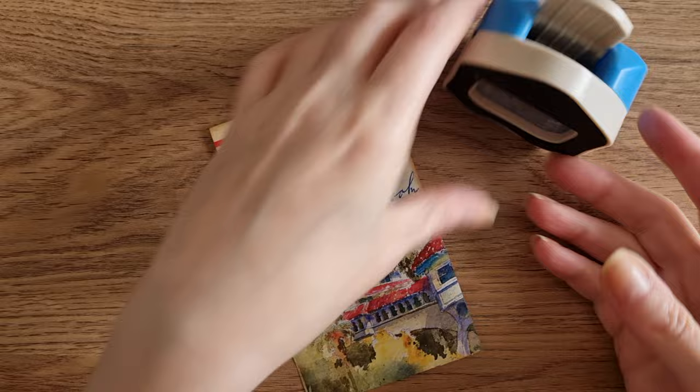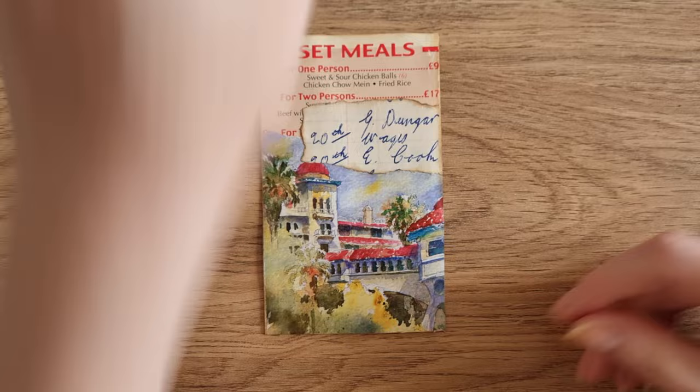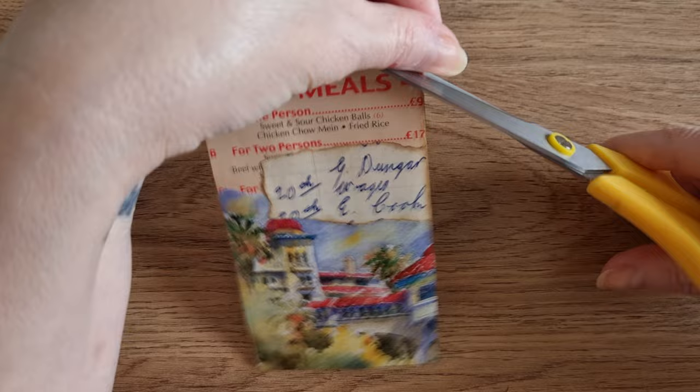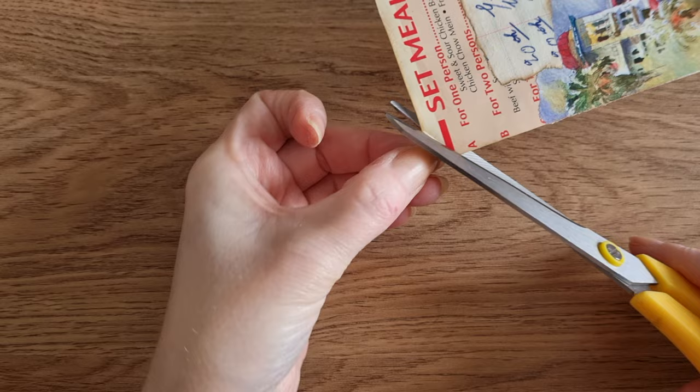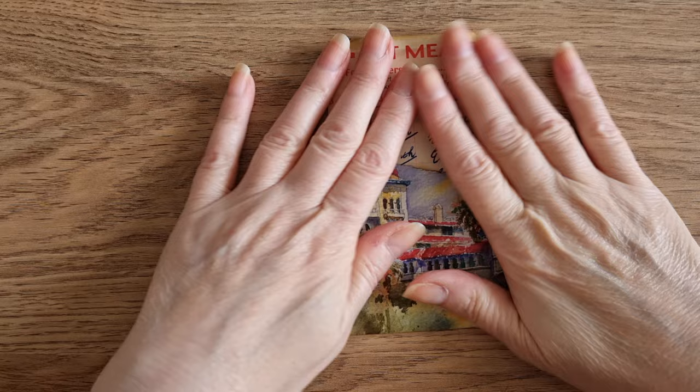I am wondering if I want to round the edges — I haven't rounded the edges in a while on any of them and I feel like I want to. Or I can almost make it into like a tag. It reminds me of luggage tags — see where I'm going with this? It just suddenly popped into my head. So I'm going to do that.